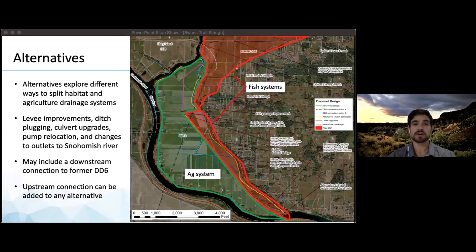Ideal scenarios may also include a downstream connection to former DD6, opening up significant wetland space as rearing habitat, and an upstream connection increasing fish access and hydraulic conveyance. For the sake of time and this presentation, we'll focus on alternatives three and four, the most extensive upgrades, to give you an idea of what might be possible.